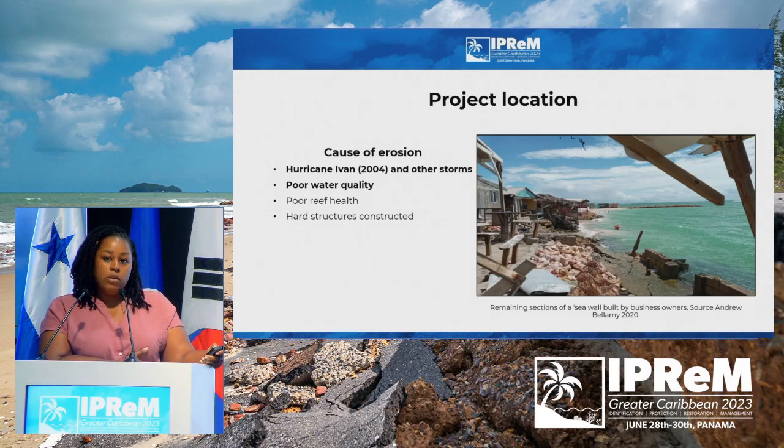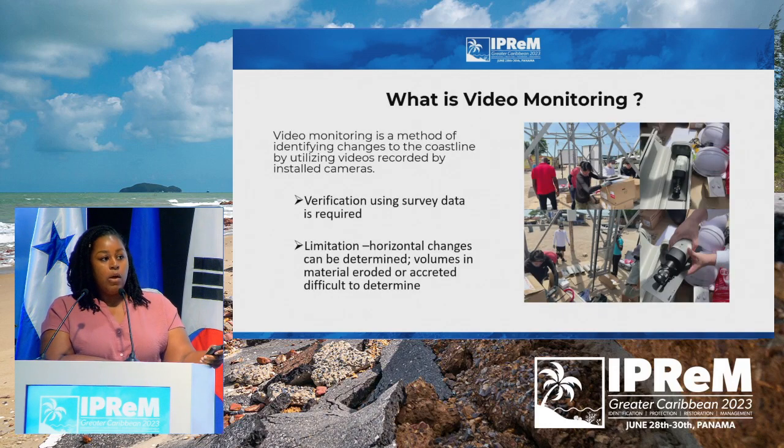Because of the socioeconomic benefit to the community and the need for a beach erosion management technique, Hellsha Beach was selected as the area to receive the pilot project for the erection of a video monitoring system, which was provided through funding from the Korean government. Video monitoring is a method of identifying changes in the coastline via imagery data — in this instance, photos and videos — giving you real-time data. One limitation is it doesn't calculate volume, but it can calculate beach width and beach area.